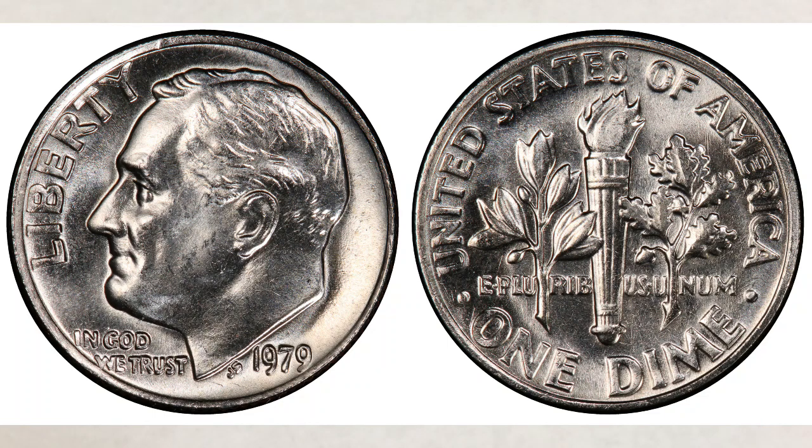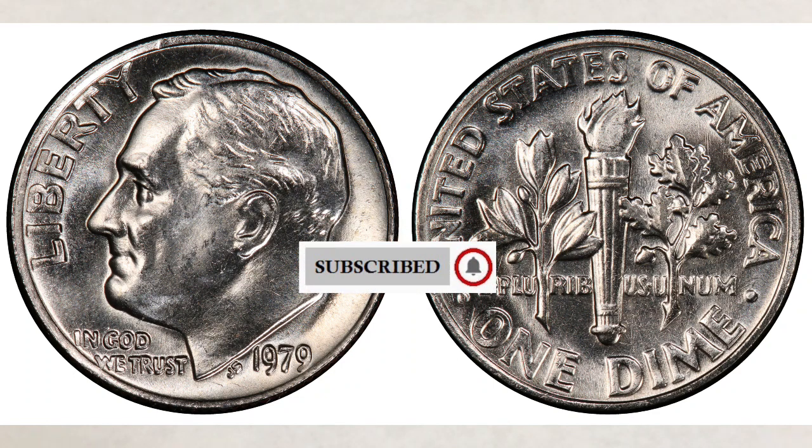Hey YouTubers, J and B here with another video. This video is about five super rare dimes from the 1970s worth money. As always, we will give you the latest sold prices of these coins — a very important update for all of us, since the prices of these coins are changing depending on new discoveries.